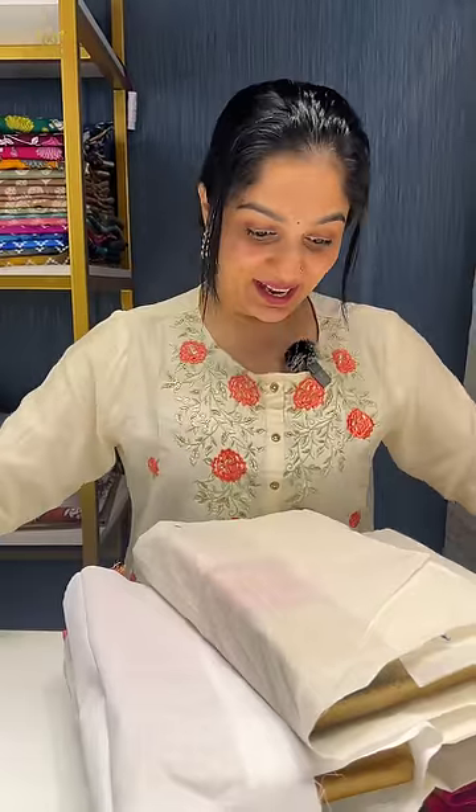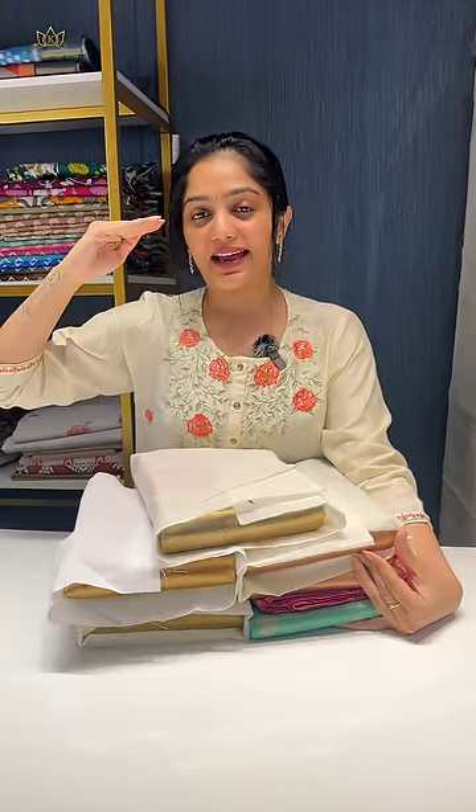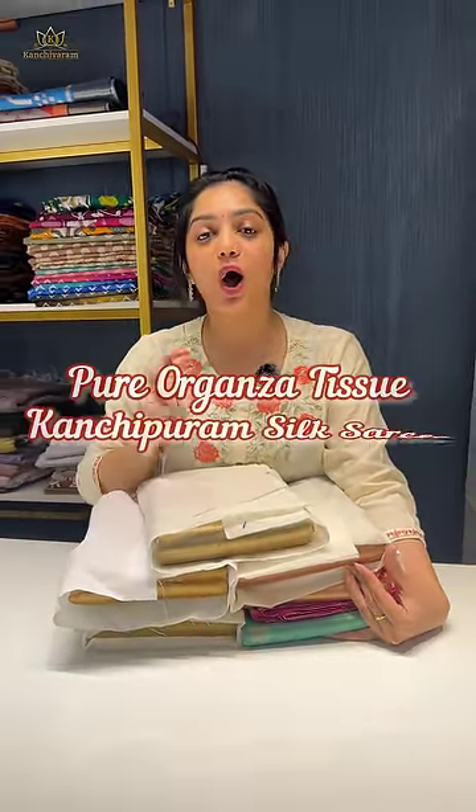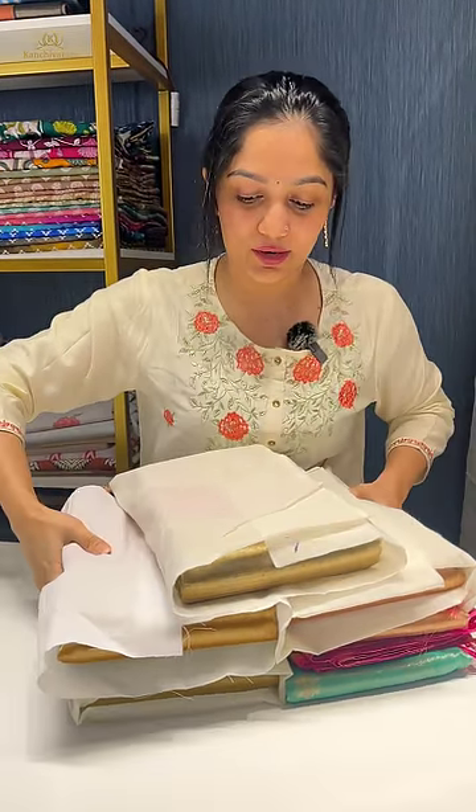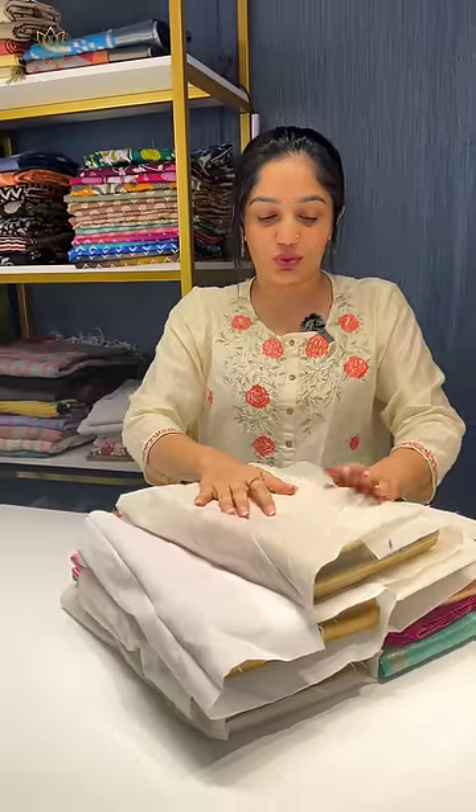Hello everybody, welcome to Kanji Veram.in. This is Arya and I am back with my favorite set of saris from the store. We had launched this during our last collection which absolutely got sold out completely and we restocked them back. These are our premium collection of pure organza tissue Kanji silk saris. Brides who are planning to get married real soon and if you are looking for something exclusive and to stand out, please don't skip this video.